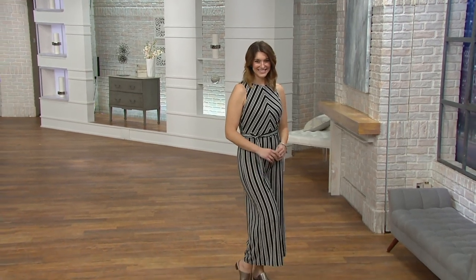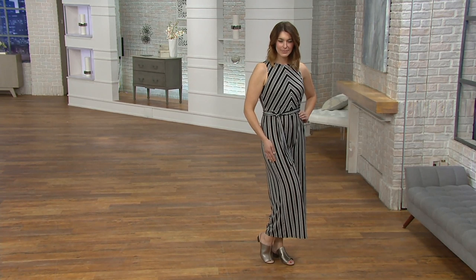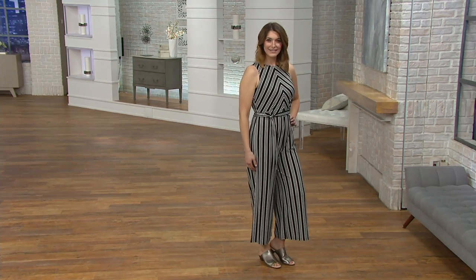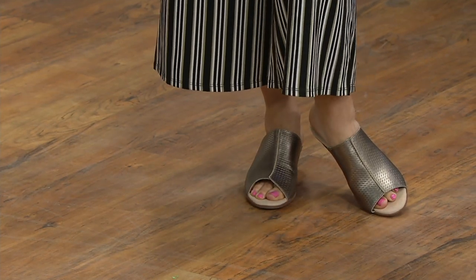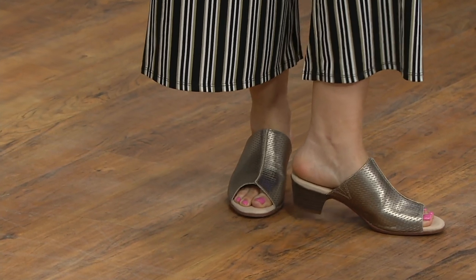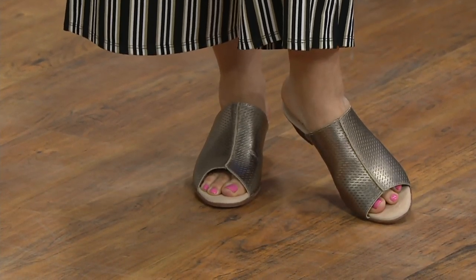Pewter is great if you need a neutral you can dress up. Bonnie is showing a perfect example — she's wearing a gorgeous jumpsuit with the pewter slide and she looks ready for a nighttime or fancier daytime event. But if I wanted to wear a longer tunic and leggings with a jean jacket and walk out the door, the Valerie Caddy is still perfect.